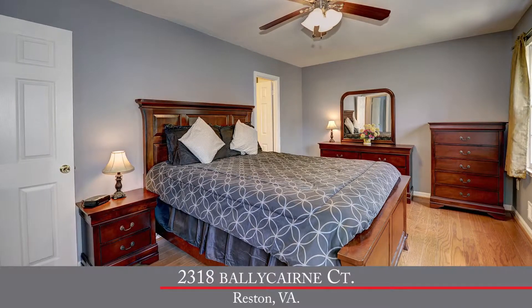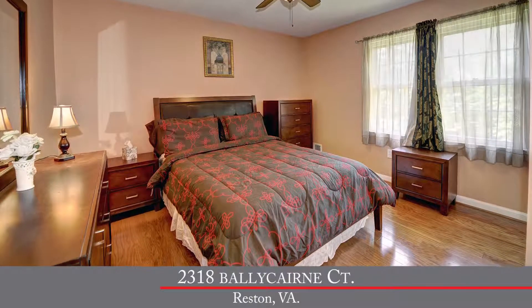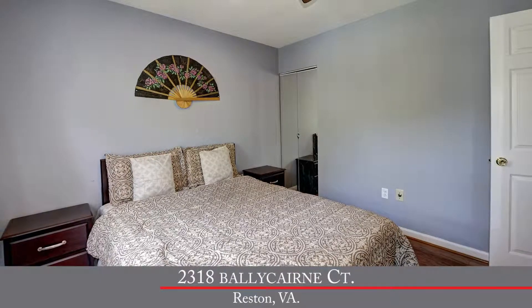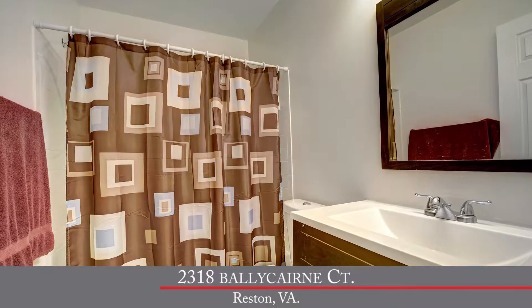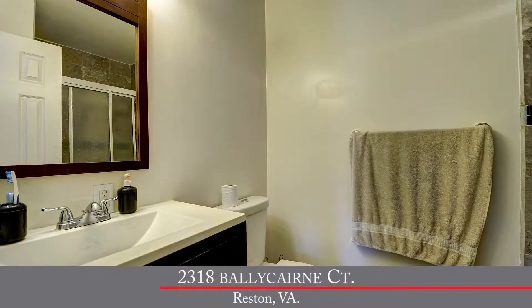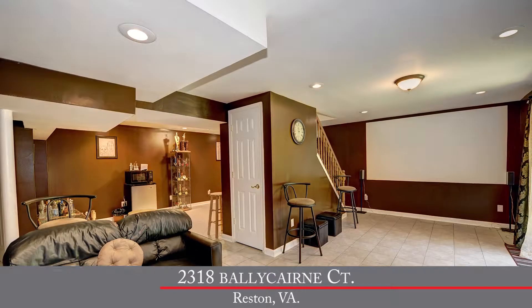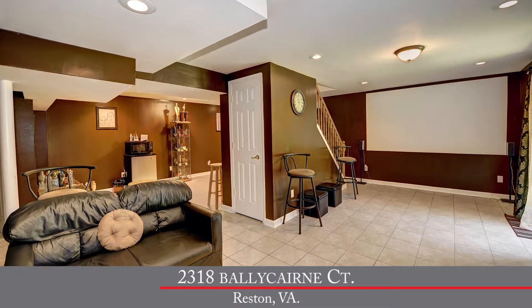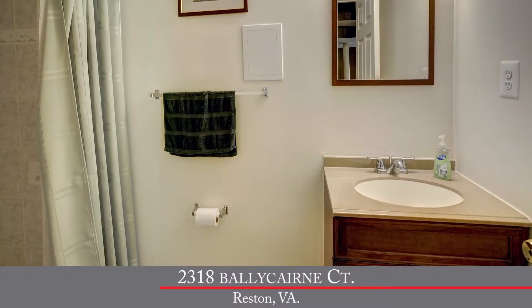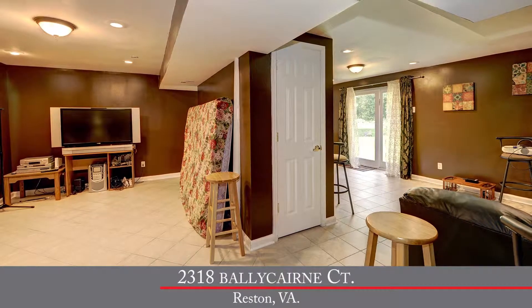Upstairs, we've got four spacious bedrooms with gorgeous hardwood floors in each one. All the bedrooms have their own ceiling fan with light. We've also got two bathrooms upstairs, both nicely updated with ceramic tile floor, new vanity and countertops, and new plumbing and light fixtures. On the lower level, we've got a large rec room with plenty of space for the kids to play or watch TV. There's also a full bathroom downstairs, also nicely updated with ceramic tile, new vanity, and new plumbing and light fixtures. Conveniently located are the washer and dryer, so you've got it all down there.